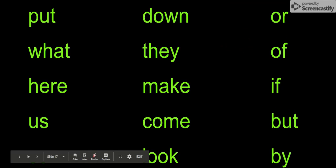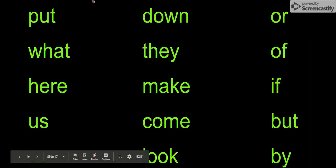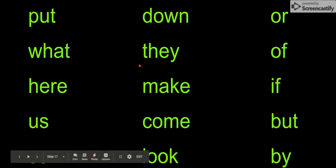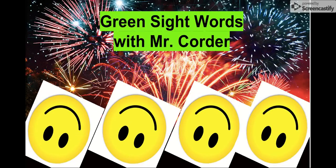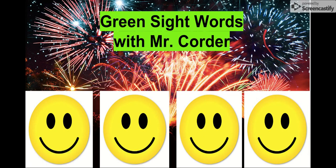Let's review all of our words real quick. They are: put, what, here, us, so, down, they, make, come, look, or, of, if, but, by. Those are all of our green sight words. Good job. You just said all of your green sight words. Way to go.